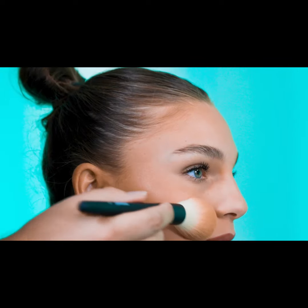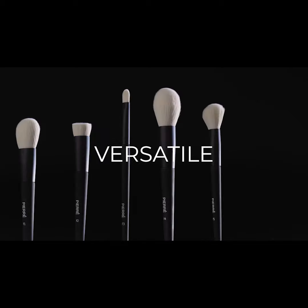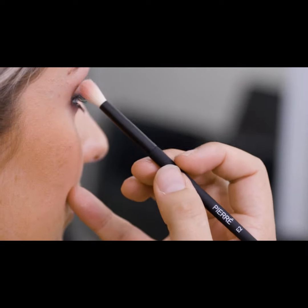The brushes are so soft and feel amazing on your skin. All my clients love it — it feels great on the skin, it picks up product really well, really hugs the face, it really defines those natural features.